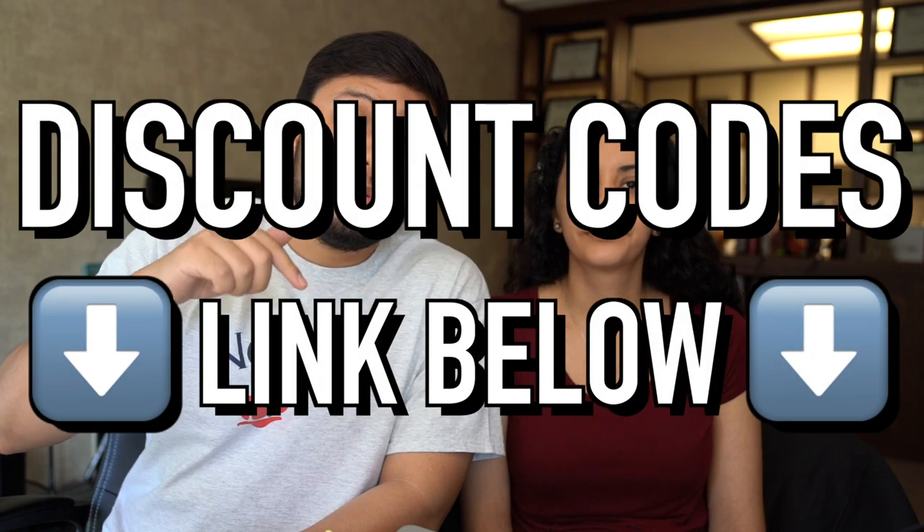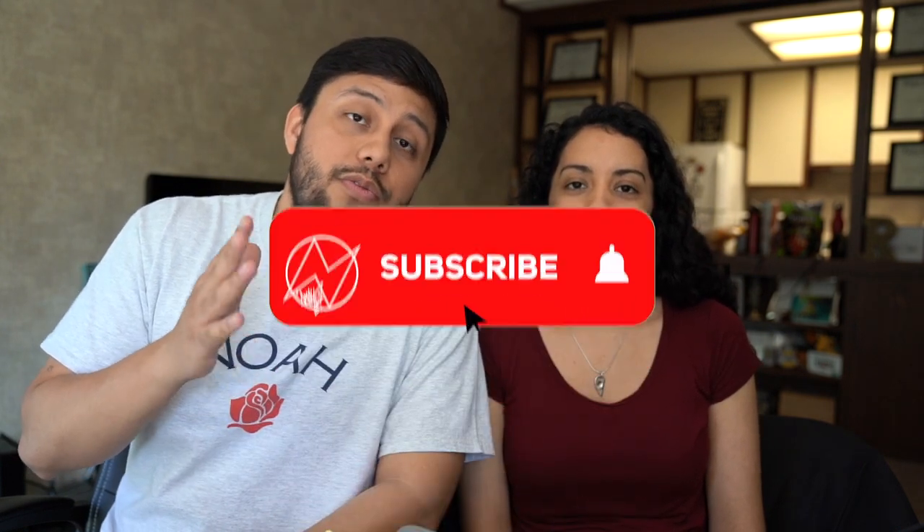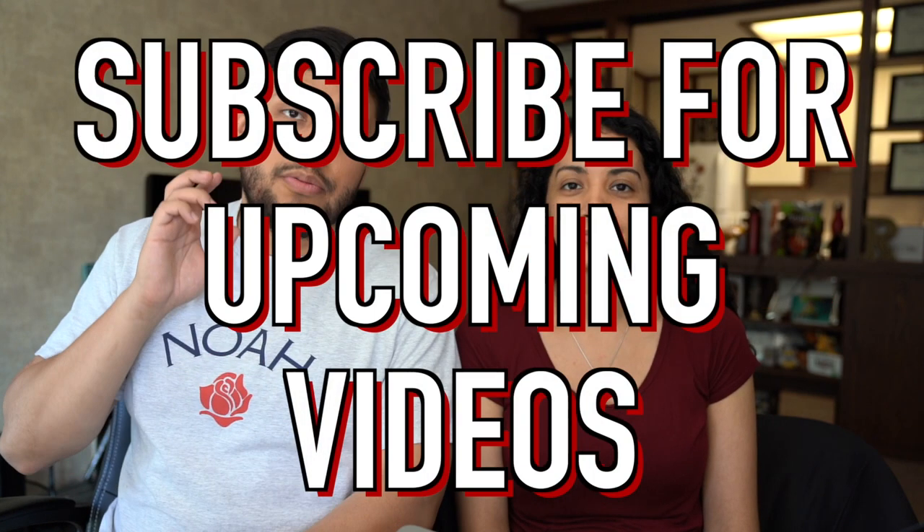That's it for this video. If you plan on using either Booking or Airbnb make sure you use our codes — link in the description below — which will get you some money off for your next trip. If you enjoyed this video make sure to leave it a like, subscribe for more videos like this, and follow me on Instagram at nachotravel. Hope you guys have a great rest of your day — catch you guys later, peace.